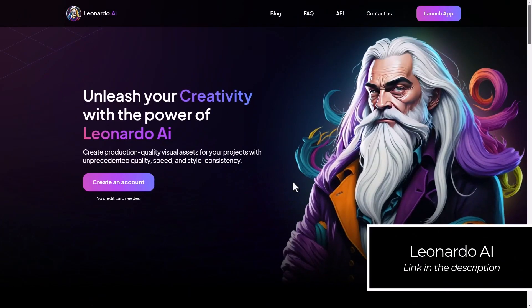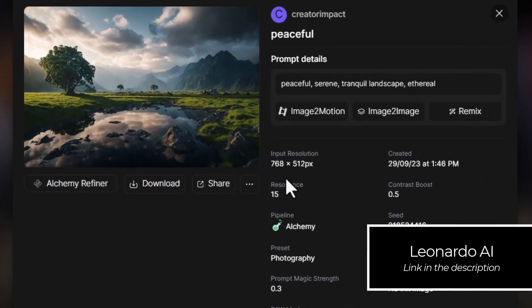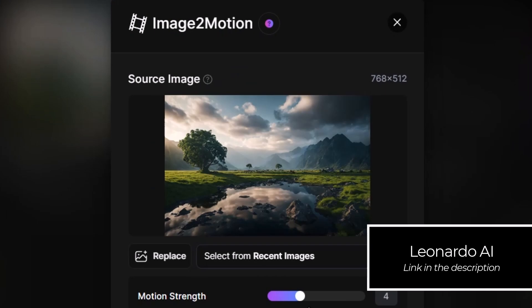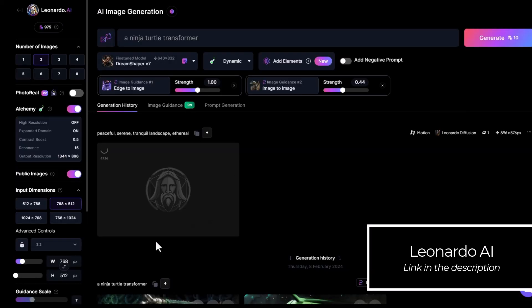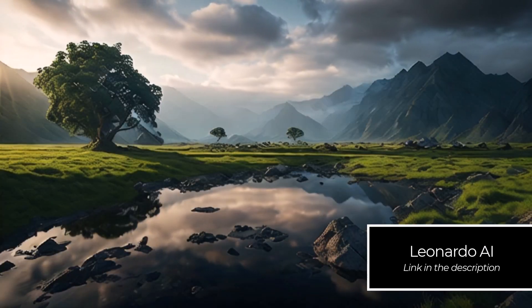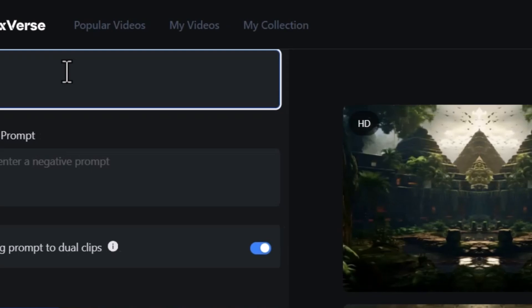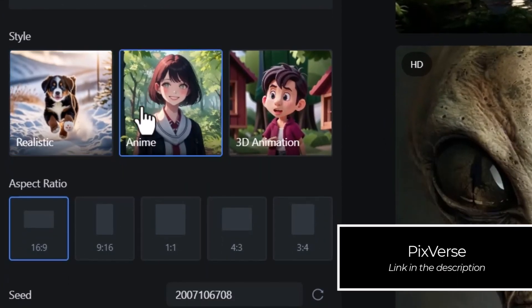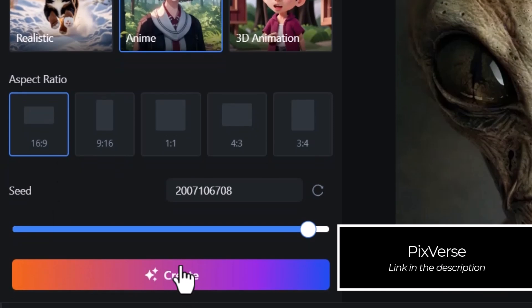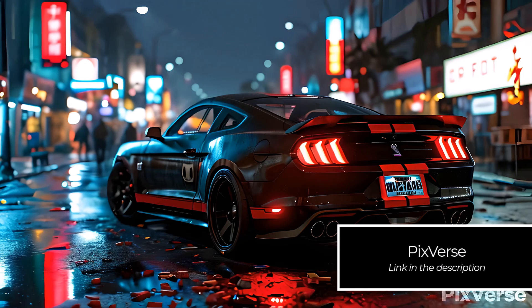The first is Leonardo AI, which is one of my all-time favorite AI platforms in general — it's a great AI image generator and also has image-to-motion where you can create videos from your images, along with a bunch of other really cool features. You can generate videos pretty quickly and easily. The next one is Pixverse — it's free and allows you to create awesome videos with text-to-video and also image-to-video, so you've got a few different options there.